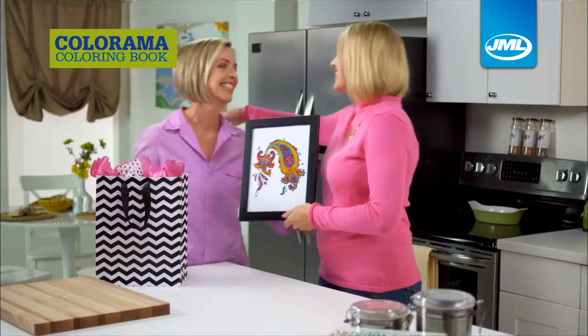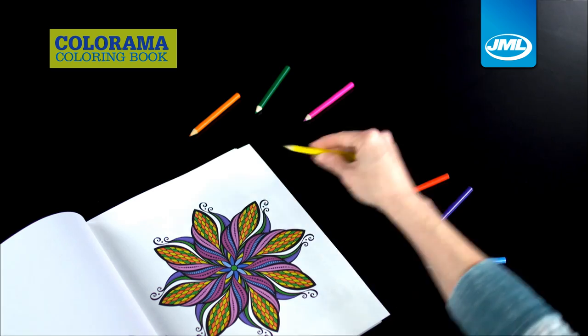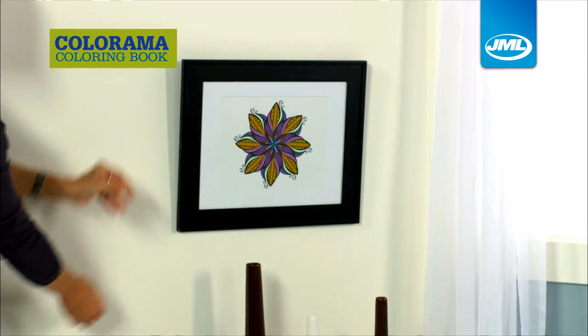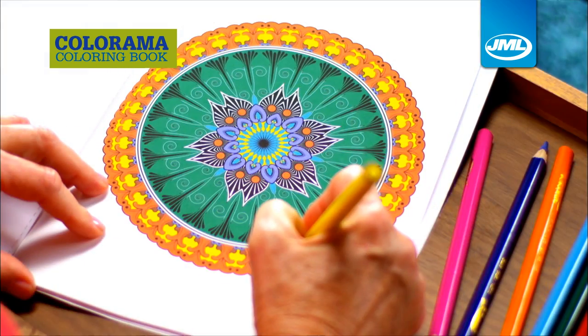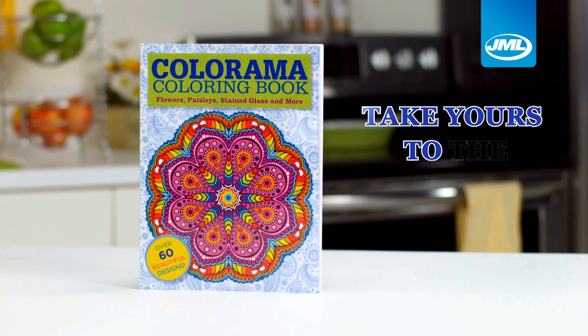Imagine the relaxation for you and your family when completing these beautiful designs, and the pride in displaying them for everyone to enjoy. Add some colour into your life with Colorama from JML. Take yours to the checkout now!